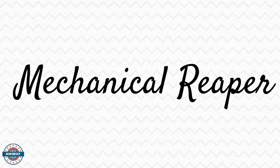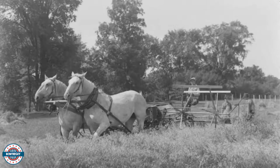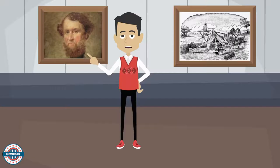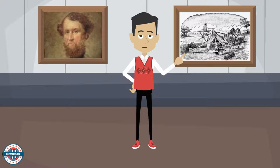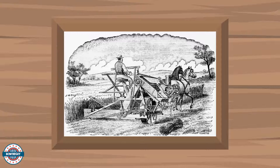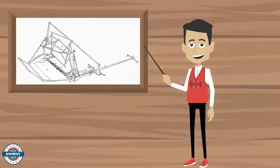What is a mechanical reaper? A mechanical reaper, or gathering machine, is a mechanical and semi-automated device that harvests crops. It was invented by American inventor Cyrus McCormick. Cyrus McCormick was an entrepreneur who brought the reaper to market. The reaper allowed many farmers to move out west to farm their own land productively. Mechanical reapers and their descendant machines have been an important part of mechanized agriculture and a main feature of agricultural productivity.